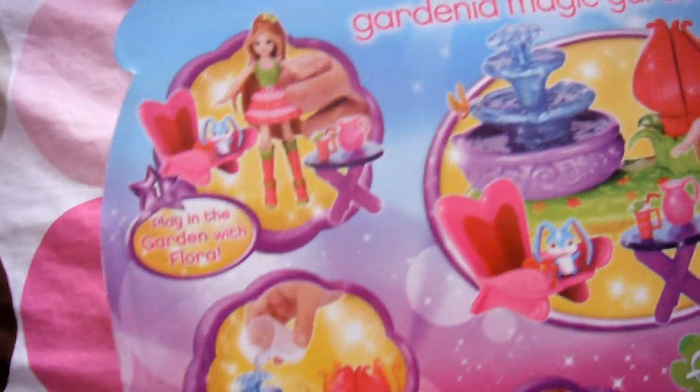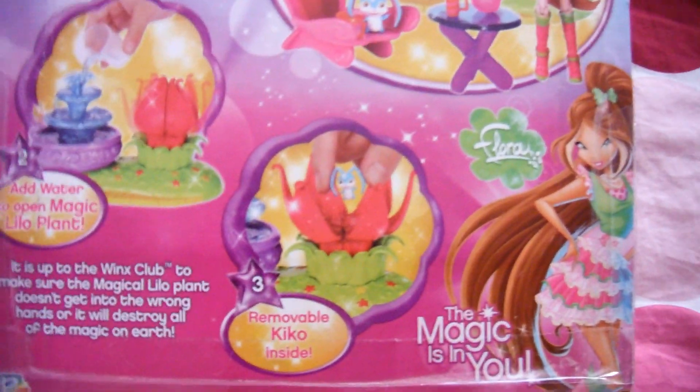And then here is the top view — you can see it's a little outwards. Then here's the other view of it, and then we get on to the back. It says play with Flora in the garden, add water to open the magic plant. It just has this thing right here that shows Flora and all the stuff that comes inside the box. And here it is — removable Kiko inside — which once again implies that Kiko is actually in the plant, but he's not.